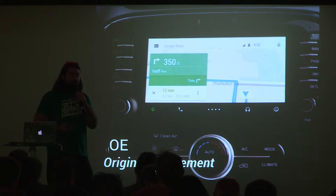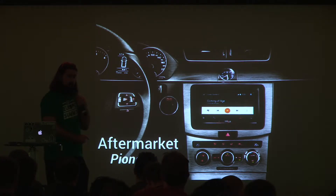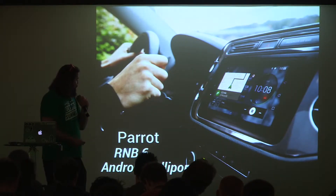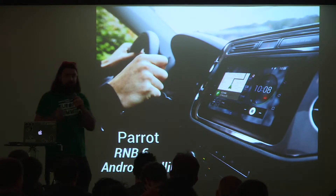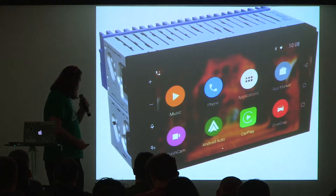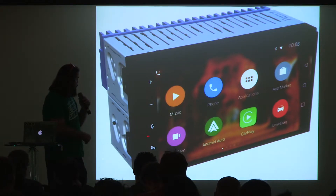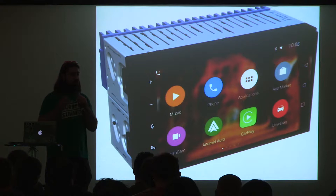You can have Android Auto as original equipment in your car — there are already cars on the market sold with Android Auto inside. You can also have it aftermarket. The first aftermarket device is the Pioneer one, which made a lot of noise on the web with the developer preview, though it wasn't working as expected. There's also the RNB6 Android Lollipop by Parrot, which made a lot of noise at CES — it's a basic car system running Android Lollipop, while most run Linux or QNX. It supports both Android Auto and CarPlay.